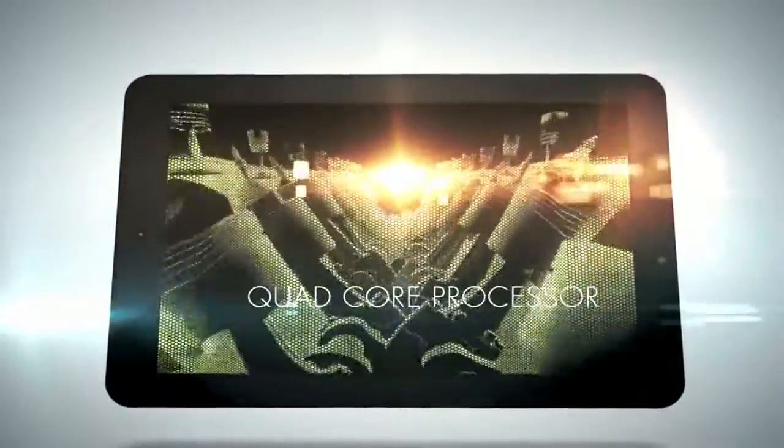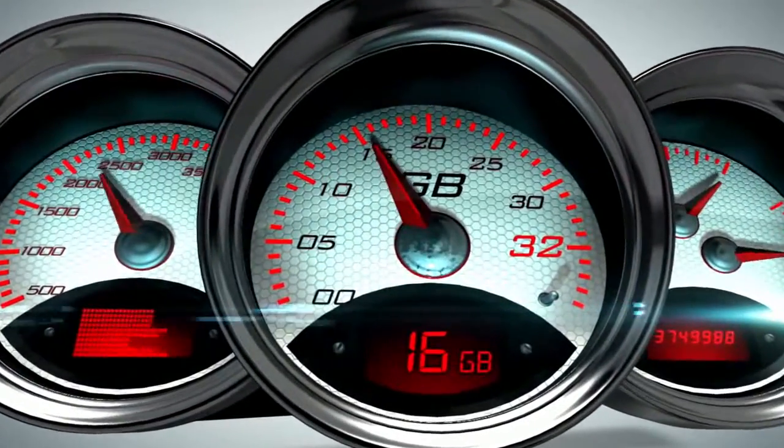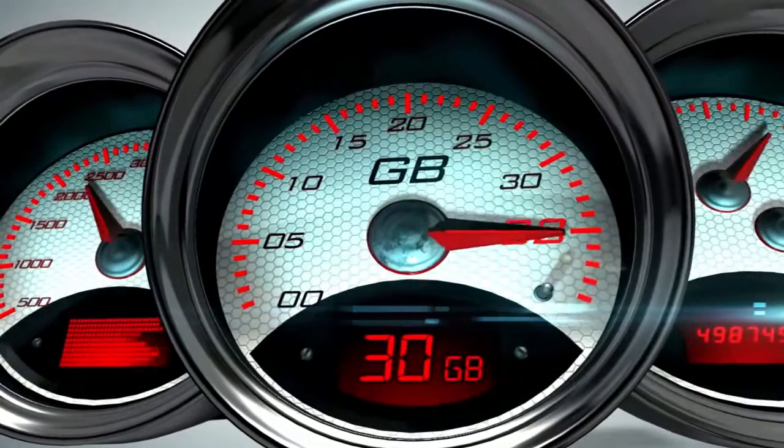Experience full-throttle power from the quad-core processor. Store more apps, games, and multimedia using the Viking Pro's included 32GB of flash storage.